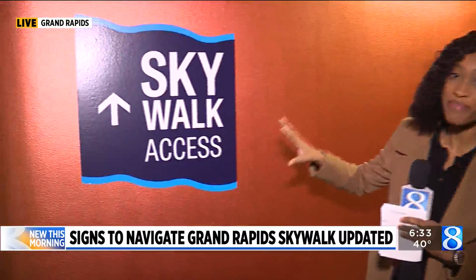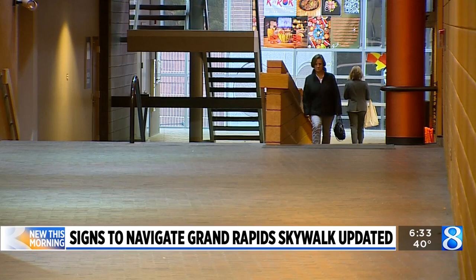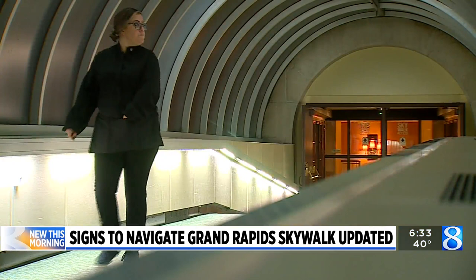The last upgrade was about 10 to 20 years ago, and DGR received feedback from commuters who thought there weren't enough signs and that they weren't visible. Now you'll find the new signs mounted on walls, on door windows, and entrance and exit doors.